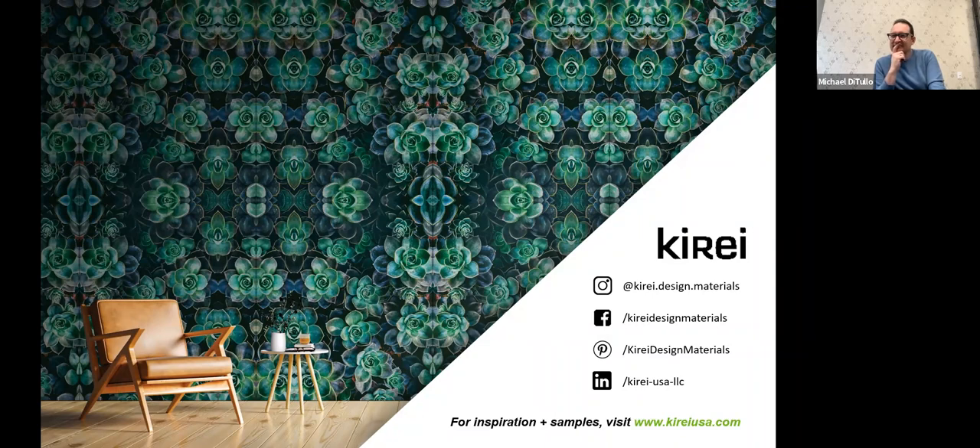Before we jump in, for those who are new to Curate, I just want to give a quick overview. Curate provides great-looking architectural design elements that are easy to understand, specify, and install, are made from recycled content, and improve the acoustics and functionality of any room. Today we're excited to share Curate Ink, our latest print collection. I'm going to hand that off to our product manager to give us a little more information on that collection before we get into the discussion it inspired.